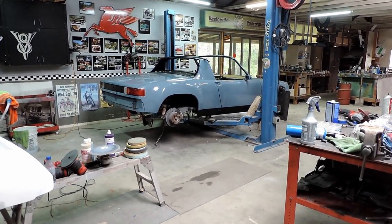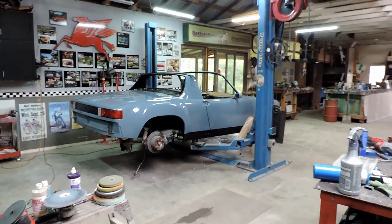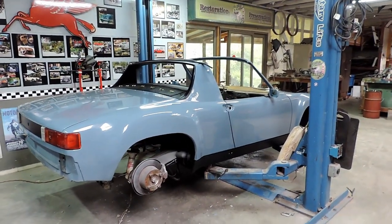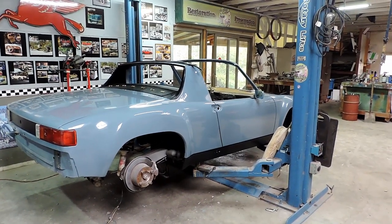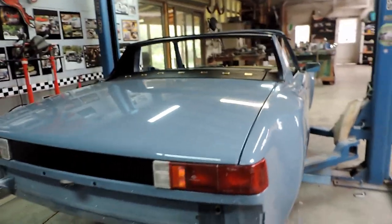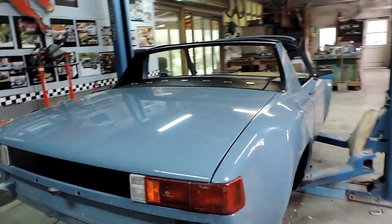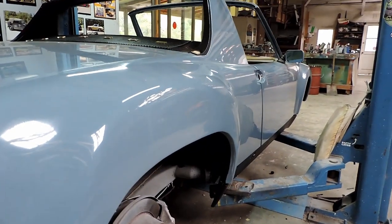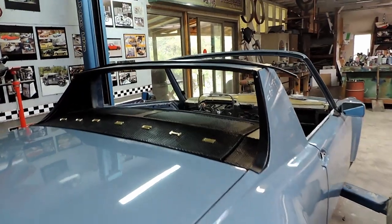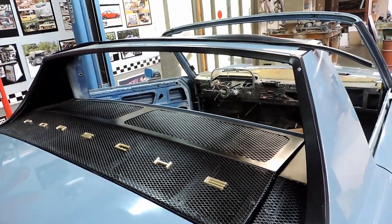Quick update on the 914 restoration project — it's actually a hot rod. Body work's done, painted in 1960 Porsche blue, a super cool blue color that's kind of getting popular again. Body work came out great, straight as an arrow, flares came out killer, did this GT lift. Engine compartment's all painted.